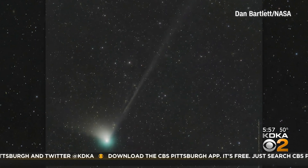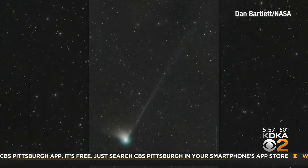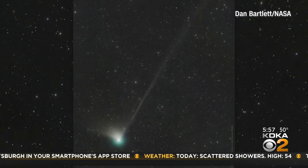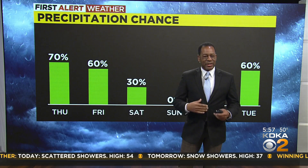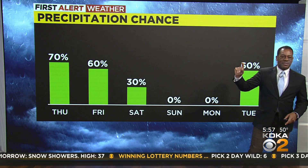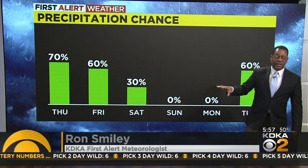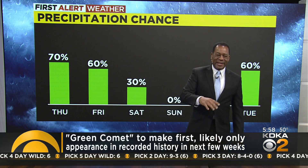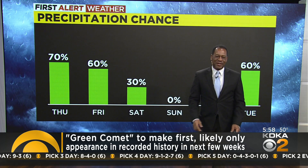While the brightness of comets can be notoriously unpredictable, KDKA meteorologist Ron Smiley says you might be able to start seeing the green comet in the sky in just a few days. Generally this time of year we see a lot of cloud cover, but the days I'm hopeful we'll see some breaks in the clouds are Sunday morning and Monday morning — no rain chances there. Temperatures will be down, but it looks like pretty good viewing for any type of star gazing will happen on those days.